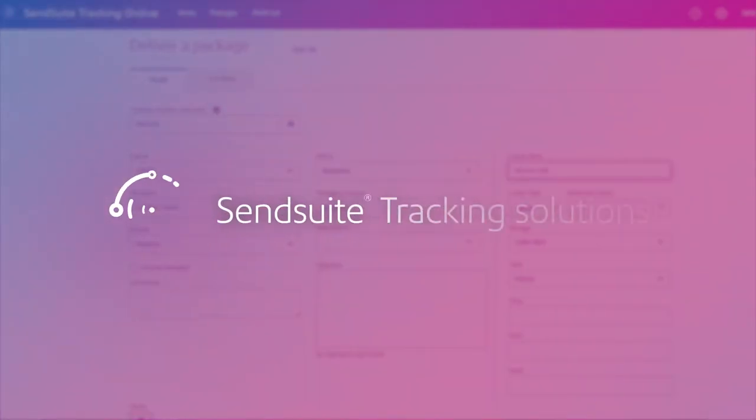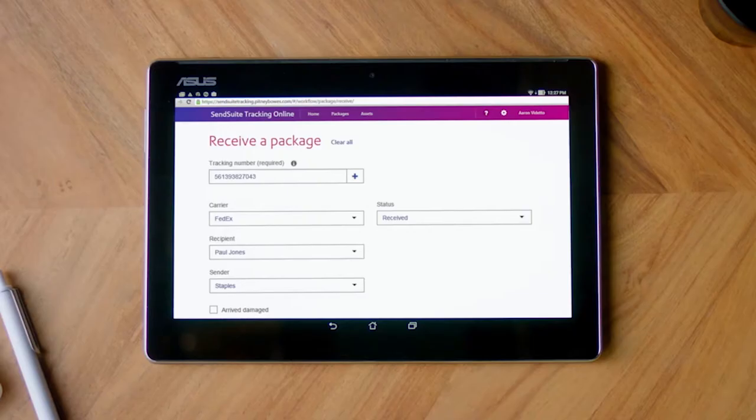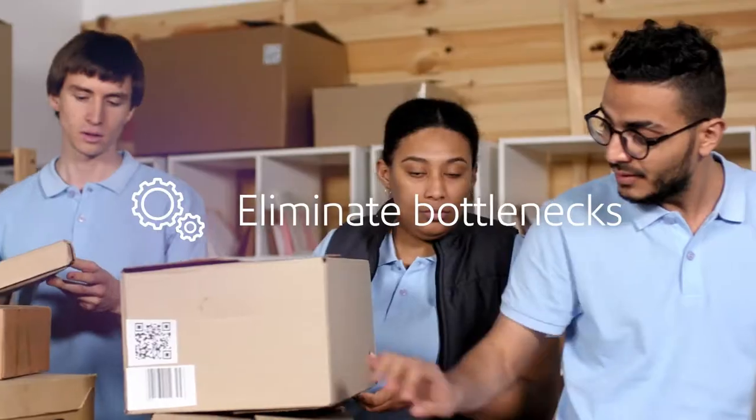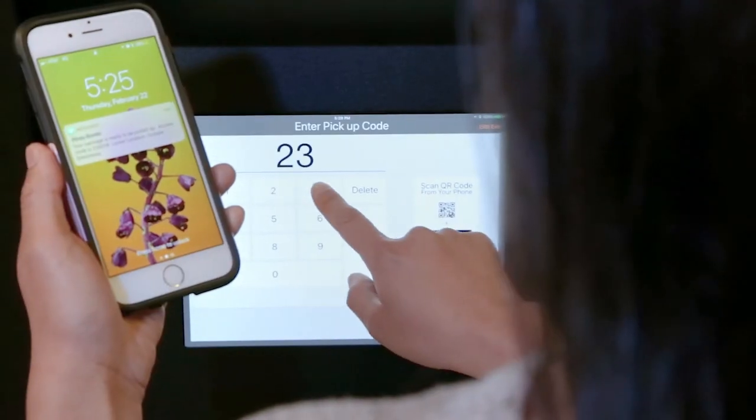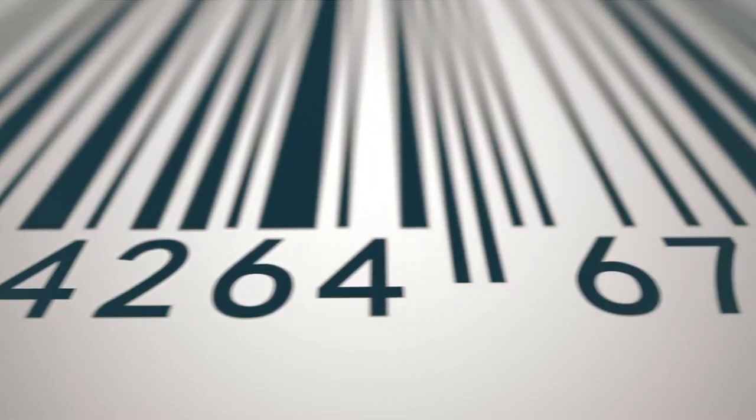ParcelPoint smart lockers are powered by easy-to-use locker technology and seamlessly integrate with SendSuite tracking solutions — a robust software offering complete chain of custody, eliminating bottlenecks and providing a seamless path to confirmed pickup.